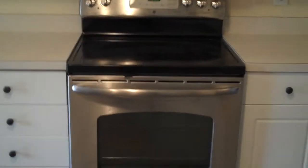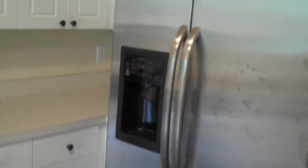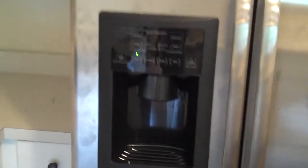In the kitchen, you'll notice that the floors are ceramic. The glass top range is stainless steel, and you have a really nice side-by-side refrigerator with indoor features for ice and water.